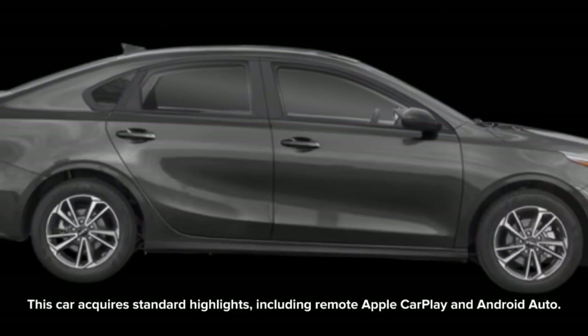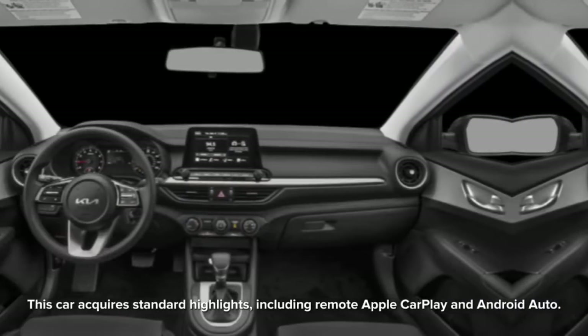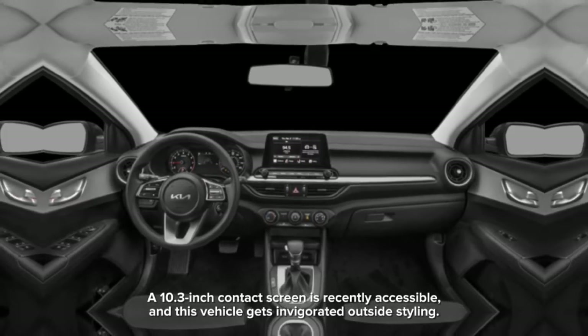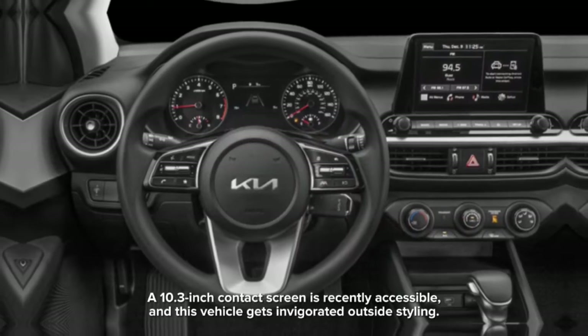This car gains standard features including wireless Apple CarPlay and Android Auto. A 10.3-inch touchscreen is newly available, and this vehicle gets refreshed exterior styling.